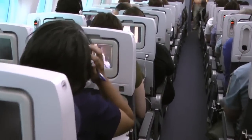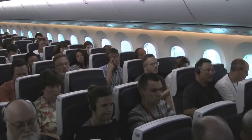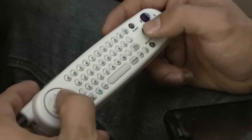Boeing picked 250 employees to play real-life passengers. Over the course of this seven-hour flight, they will take part in a series of group tests, and in between, they are encouraged to push the system to the limits.